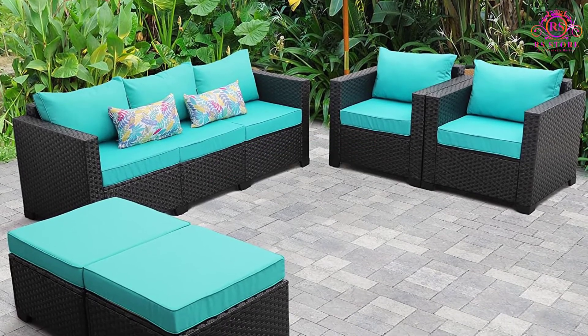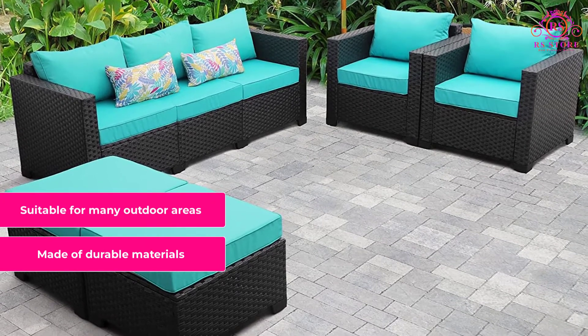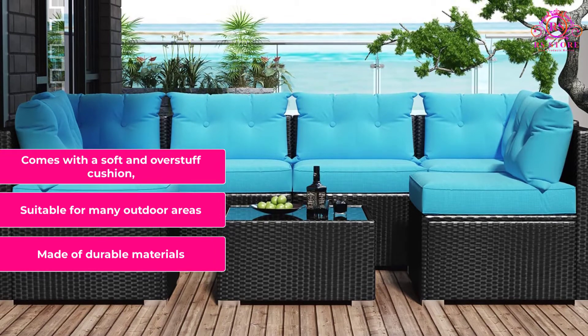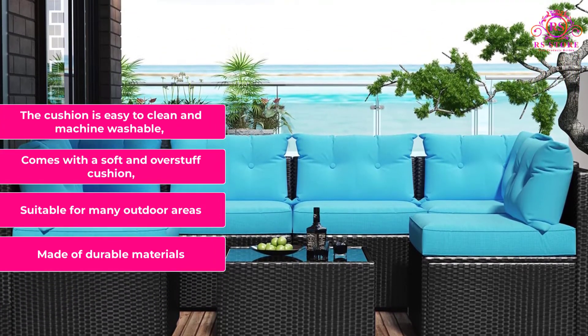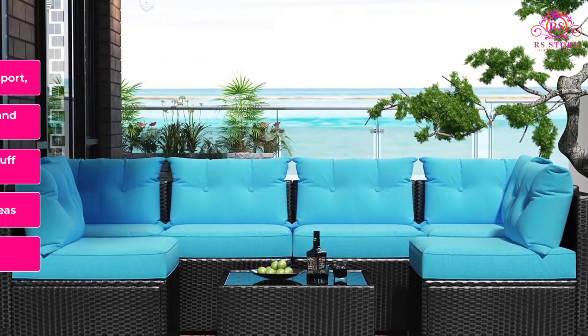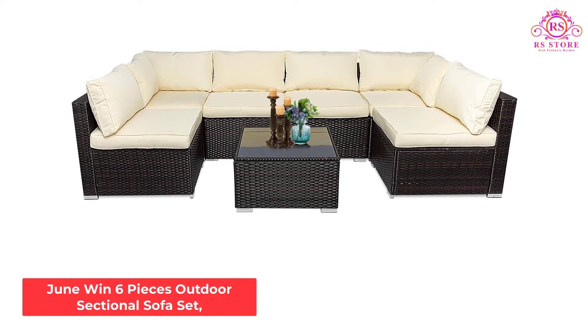What we like: Made of durable materials. Suitable for many outdoor areas. Comes with a soft and overstuffed cushion. The cushion is easy to clean and machine washable. Wide armrest for adequate support.